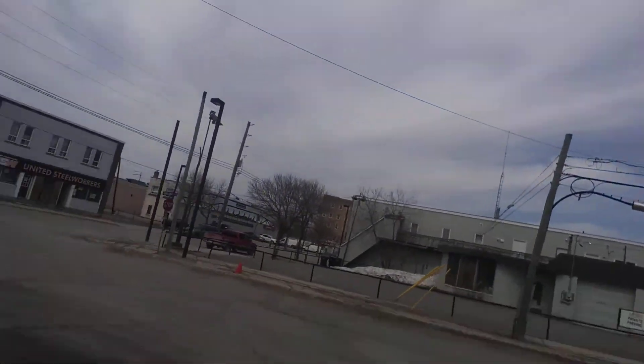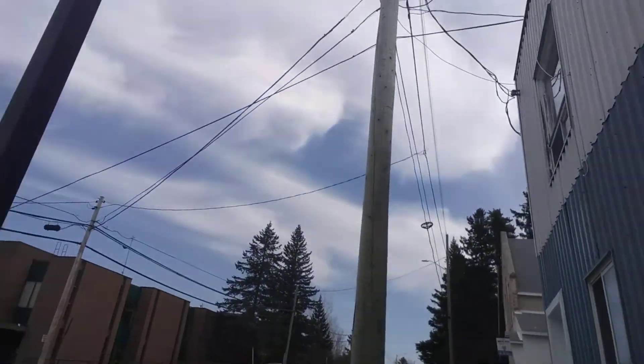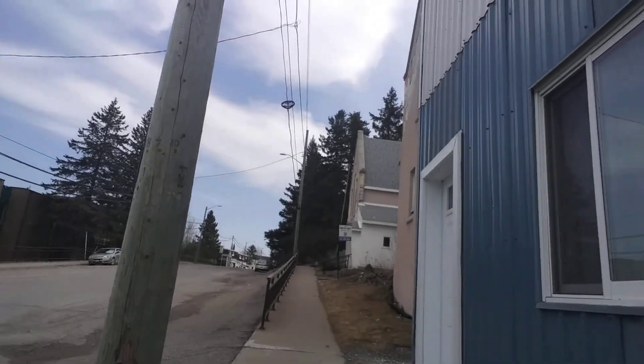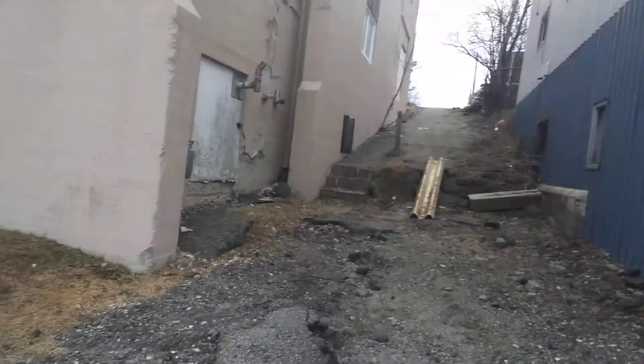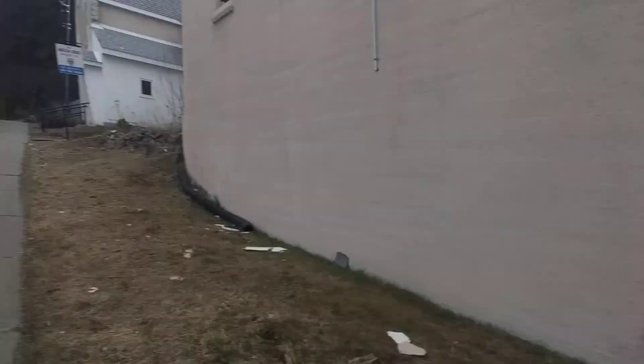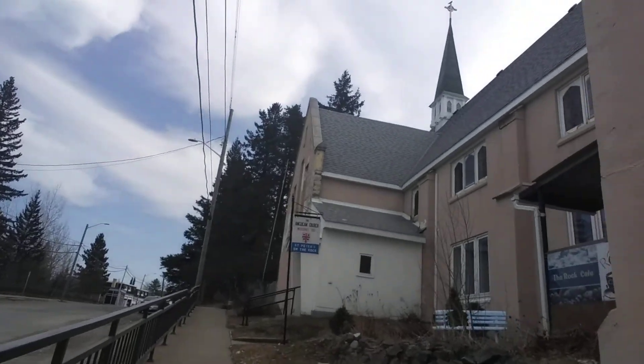I'll show you this street here. It's Kirkland Lake Street. I have to walk up this hill. This is an alleyway you can go up here too. Check this church out.